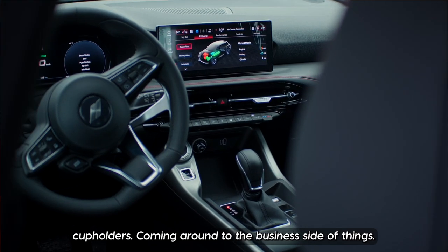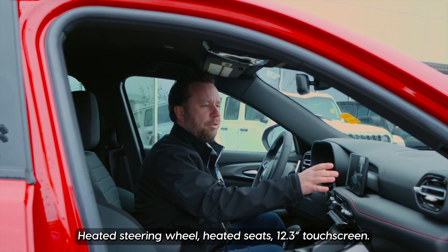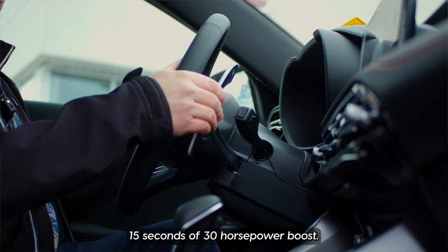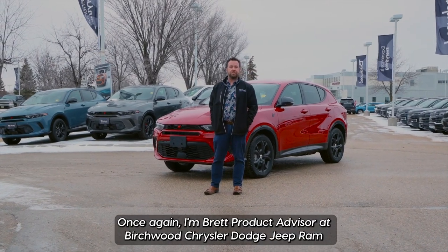Coming around to the business side of things — heated steering wheel, heated seats, 12.3-inch touchscreen, and these huge paddle shifters. Pull both back at the same time for 15 seconds of a 30-horsepower boost.